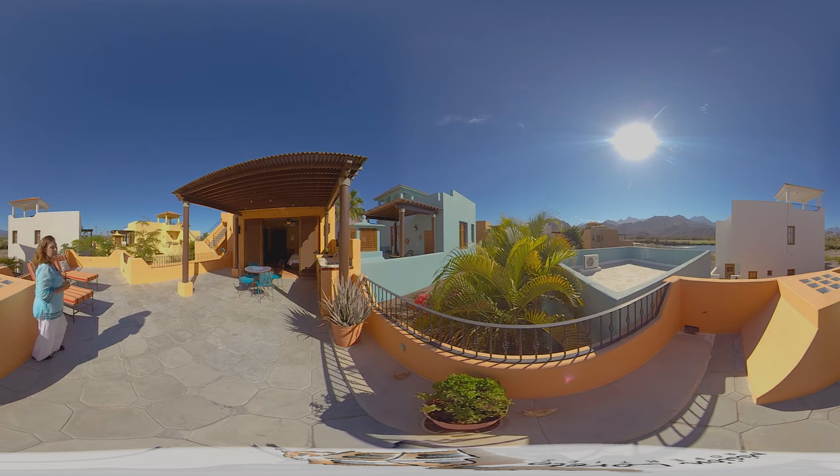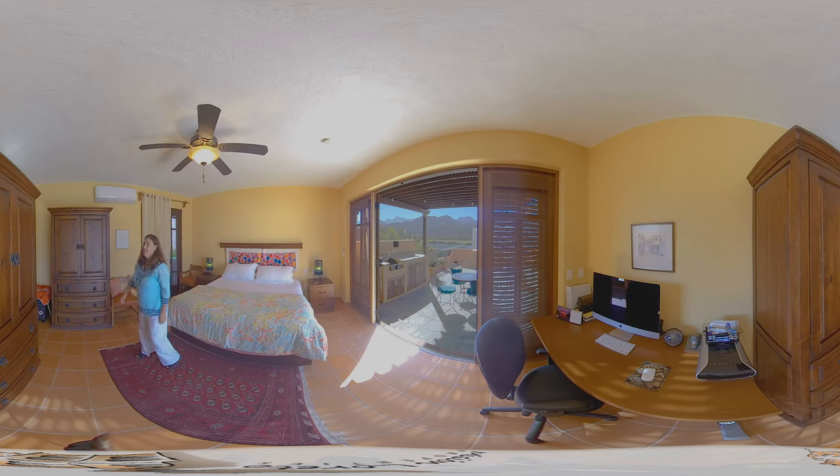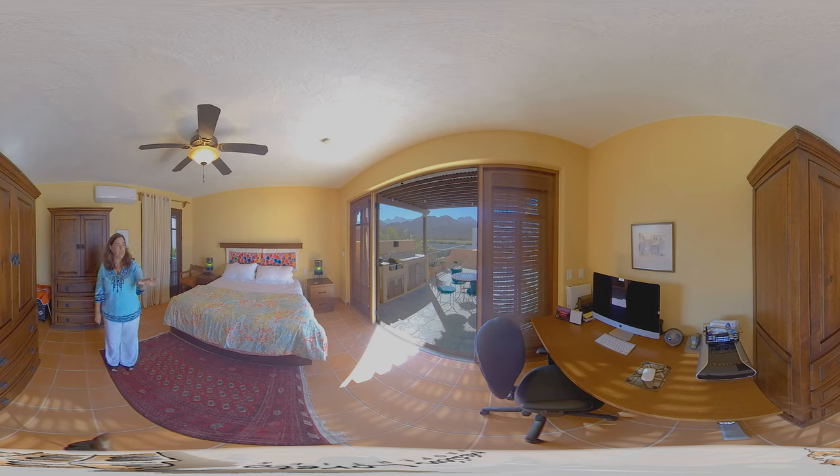Now we're in the upper bedroom, which has a beautiful mountain view looking out onto the bistro table, terrace, and wet bar area. It also has a little Juliet balcony off of this bedroom that you can open up to get a wonderful cross breeze through the room. This leads into the ensuite bathroom, which I'll show you next.